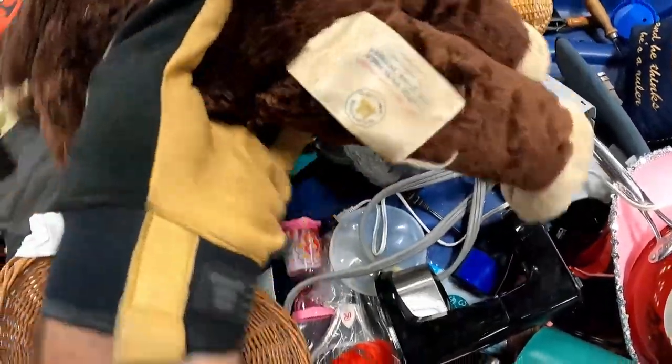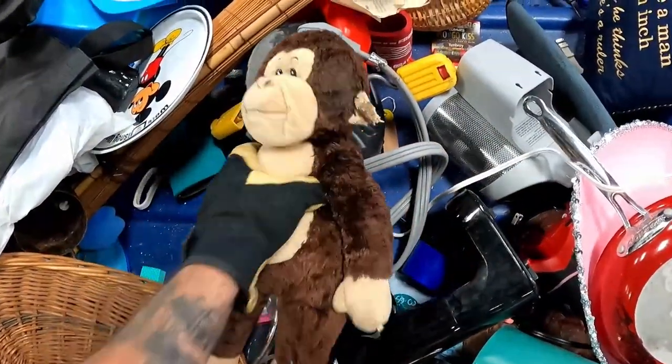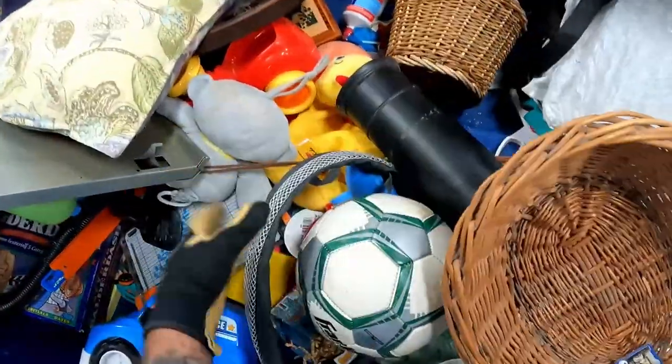This looks like it has some age to it — it's a Build-A-Bear. That's why we're not taking that. If it was in good condition, I would definitely take it.